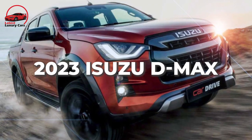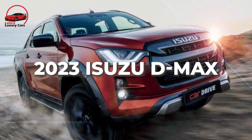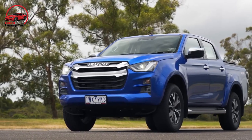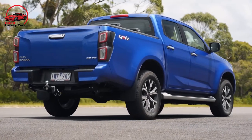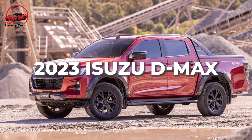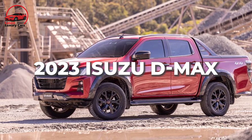The 2023 Isuzu D-Max — a fantastic SUV — in-depth review. Hey guys, welcome to our channel Latest Luxury Cars. Today we are going to review this latest luxury car, the 2023 Isuzu D-Max. Here we go.